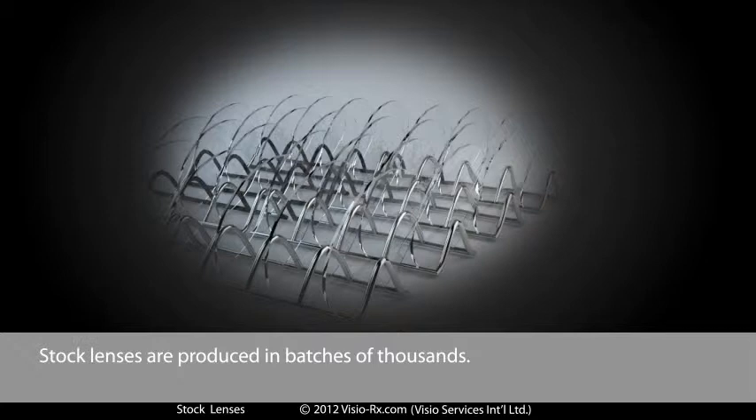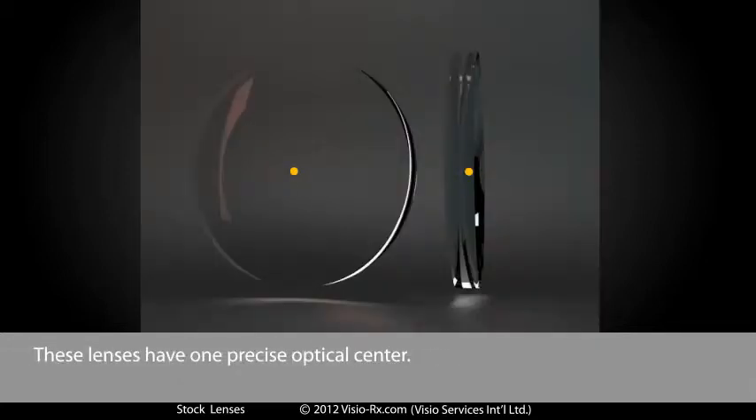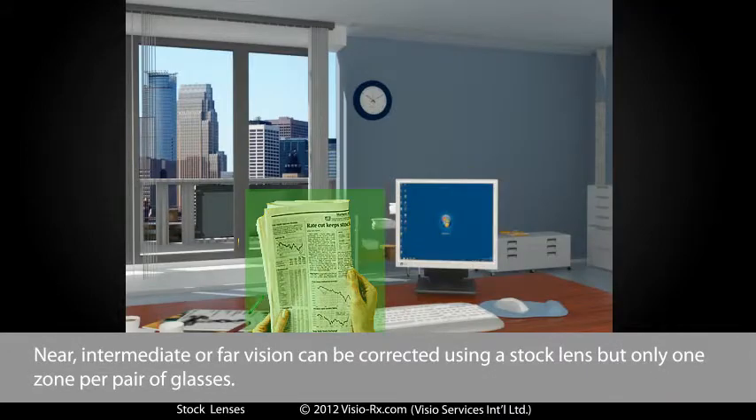Stock lenses are produced in batches of thousands. These lenses have one precise optical centre. Near, intermediate or far vision can be corrected using a stock lens, but only one zone per pair of glasses.